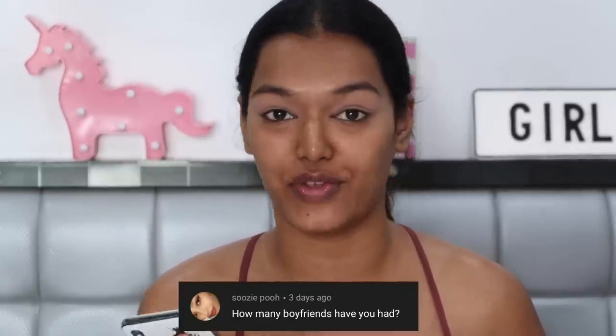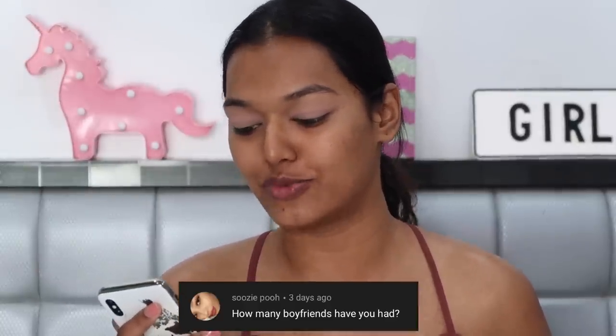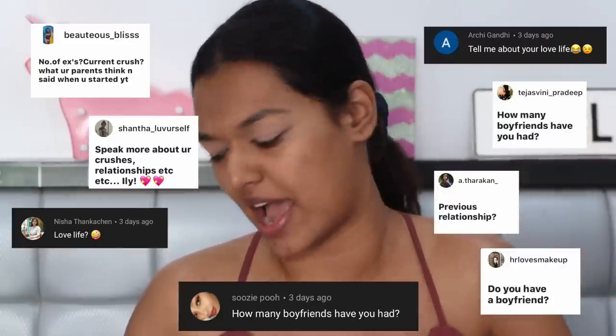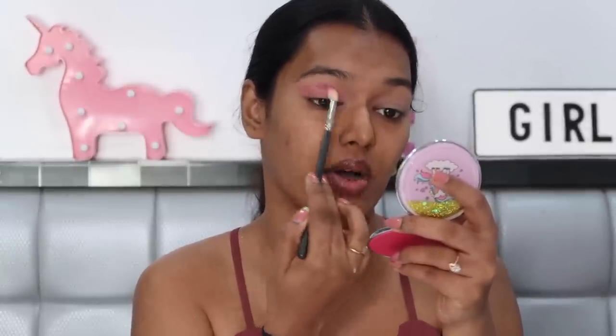Next question from Susie Poo: how many boyfriends have you had? A lot of people asked this, so I'll address it together. In general, I haven't had many boyfriends — I was a big nerd growing up and attended an all-girls school, so I didn't have much interaction with boys. I knew some guys from tuition and classes, and of course they would ask me out, but I was extremely focused on coming first in class every year.